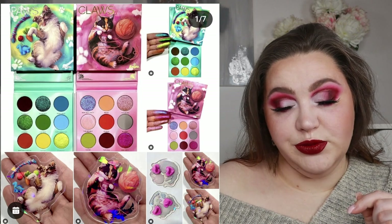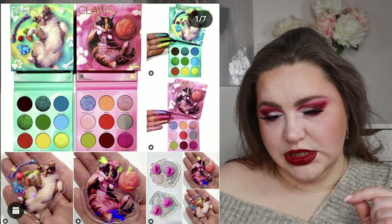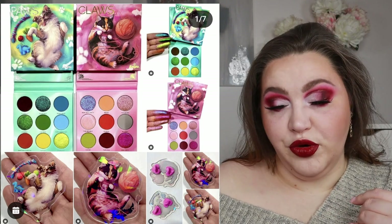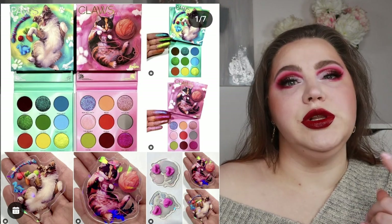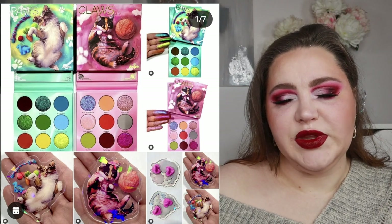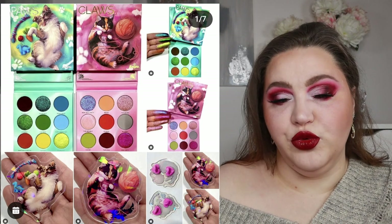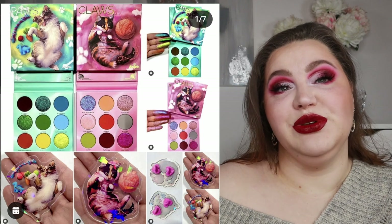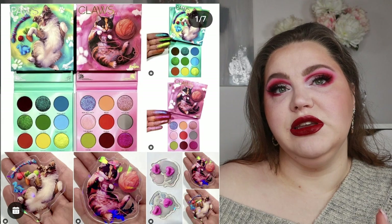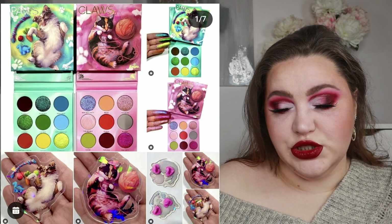They're also launching two new liquid lipstick shades: Artemis, which is a dark gray, and Instinct, which is a fire engine red. There are also new lip products from Menagerie available now. I do own three cats, so logically I'd go for the Claws palette, but honestly both palettes are really cute. The swatches look really nice — they showed more of the shimmers, of course — but yeah, super cute.